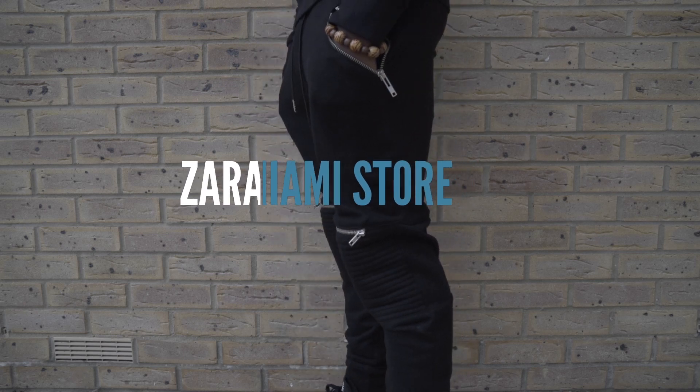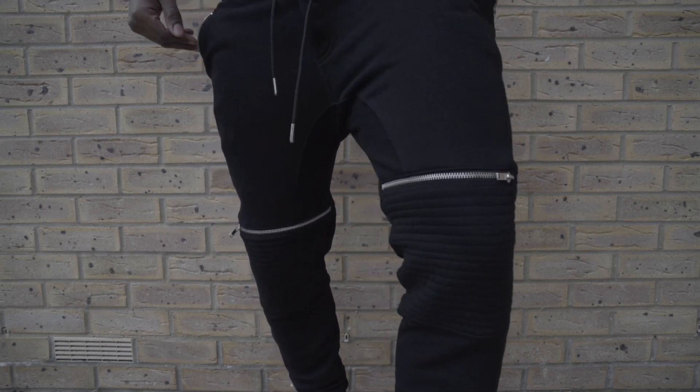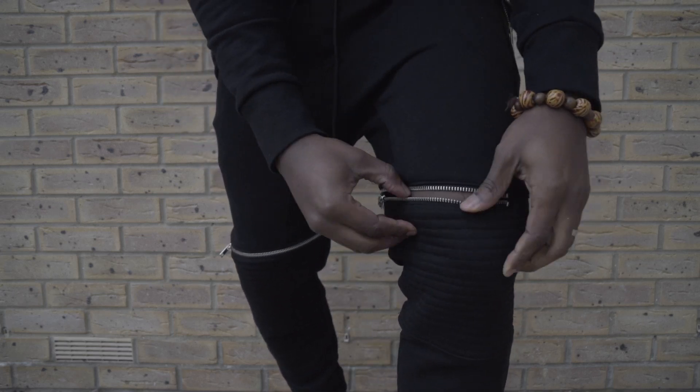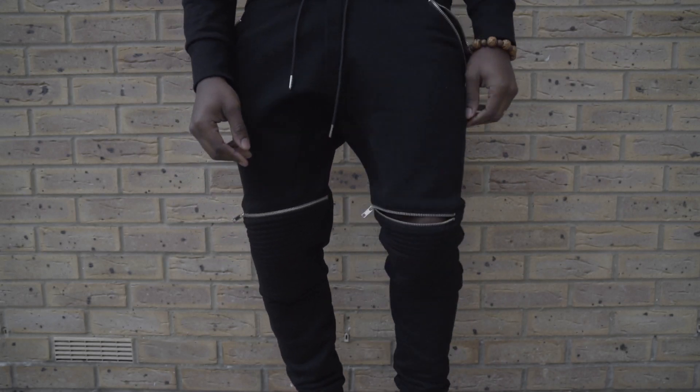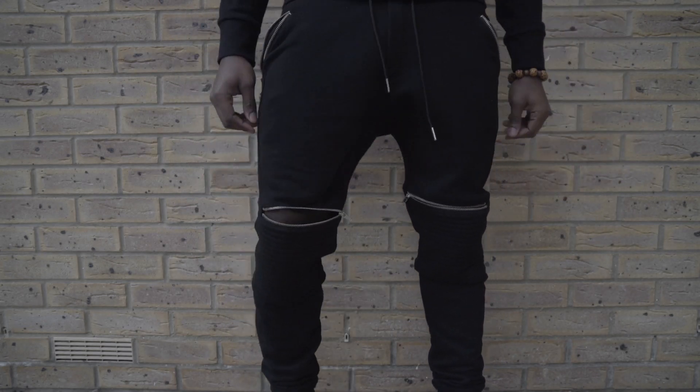And this is yet another piece from Zara's Autumn Winter 2015 collection. I must say they are absolutely killing it right now. As you can see they have zips on both pockets and kneecaps and you've got material and padding underneath, and the fit is just perfect. Absolutely love it.